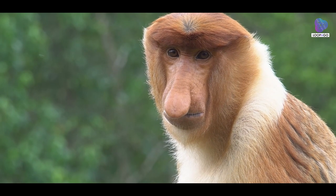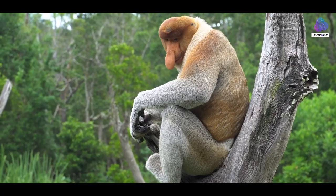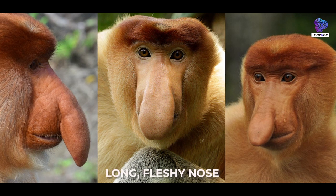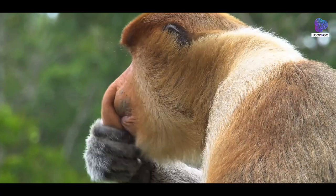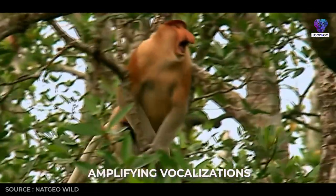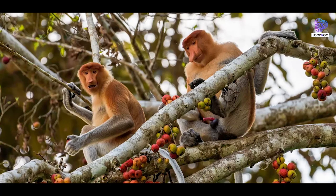Let's dive into the unique features that make the proboscis monkey truly one of a kind. Its most prominent feature is, of course, its long fleshy nose. While the purpose of this distinctive nose is still debated among scientists, it's believed to play a role in amplifying vocalizations, attracting mates, and cooling the monkey in the humid Bornean climate.